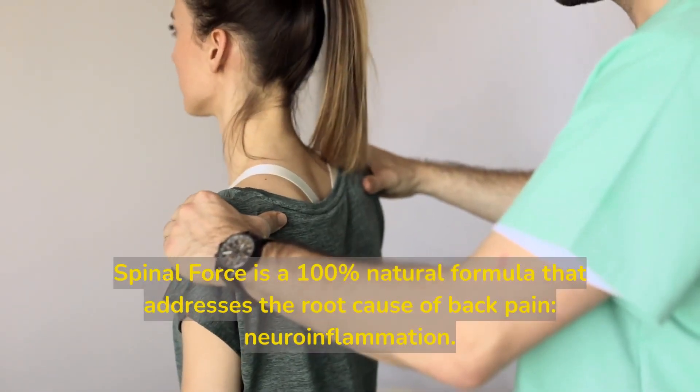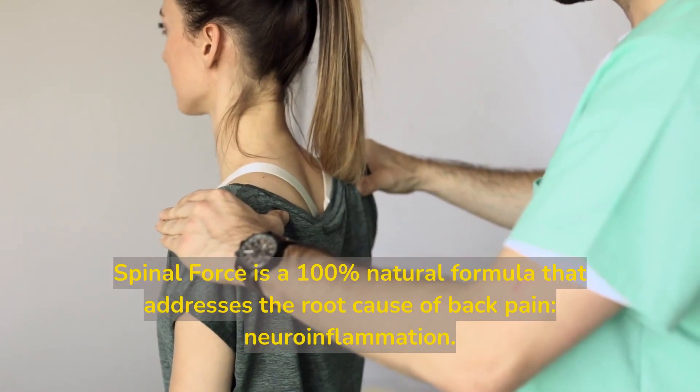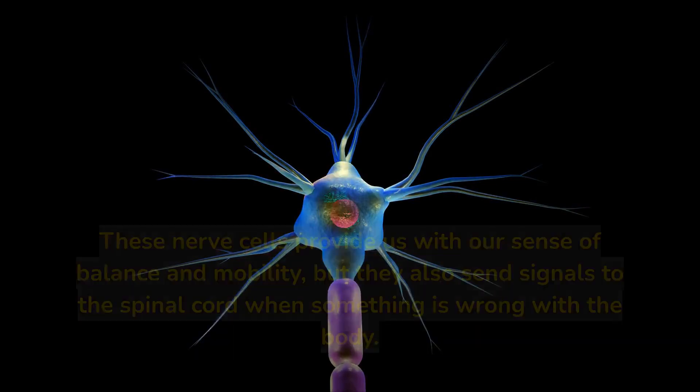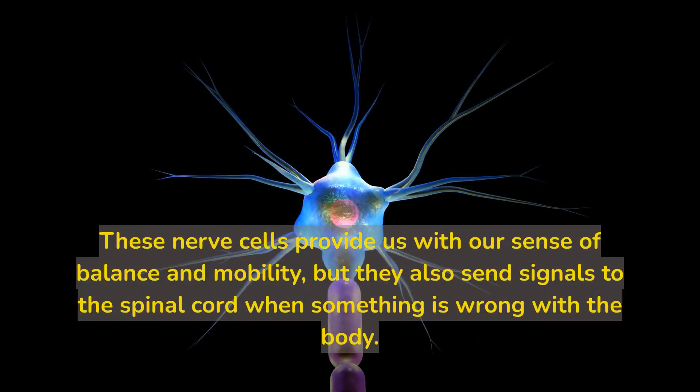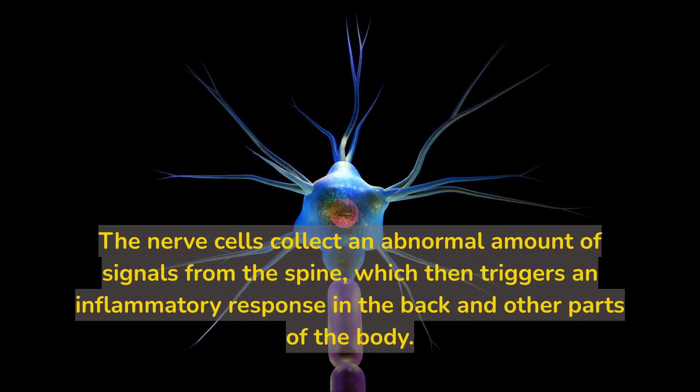Spinal Force is a 100% natural formula that addresses the root cause of back pain: neuroinflammation. We are all born with a network of nerve cells that connect from the brain to the spine. These nerve cells provide us with our sense of balance and mobility, but they also send signals to the spinal cord when something is wrong with the body. The nerve cells collect an abnormal amount of signals from the spine, which then triggers an inflammatory response in the back and other parts of the body.